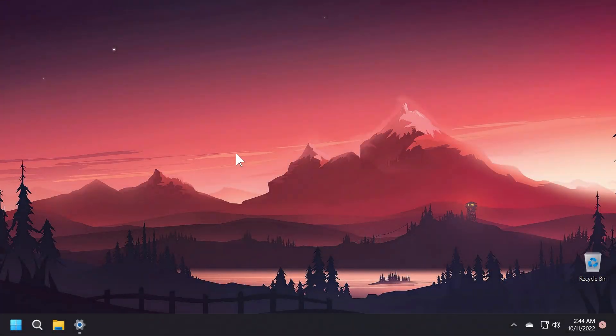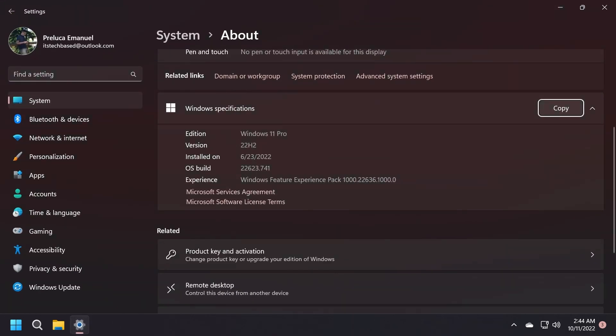Hi guys and welcome to Tech Based. In this video we're going to talk about the latest Windows 11 Insider preview build for the beta channel, which is build 22006.23.741. This is a smaller build for the beta channel which solves a few issues that users had with the previous beta channel build, because some users didn't even receive the latest build.